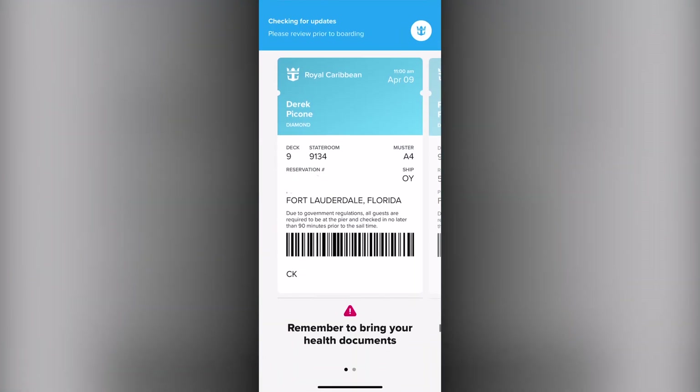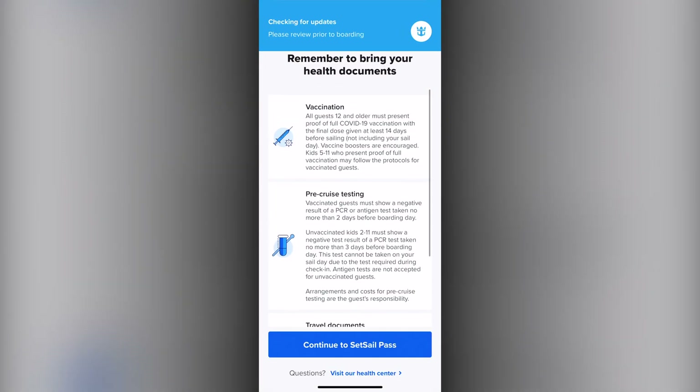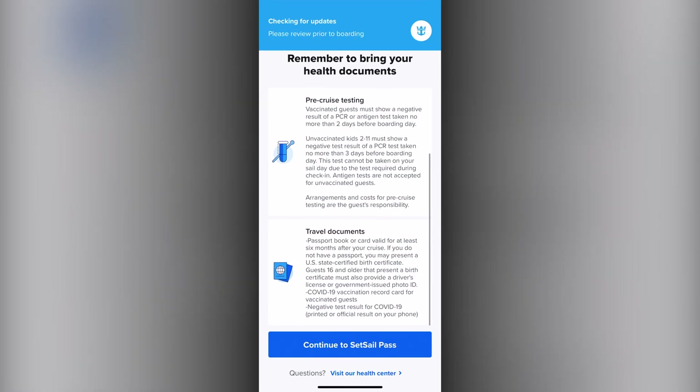Boarding — where you can get information about the required testing for your boarding and view your set sail passes.